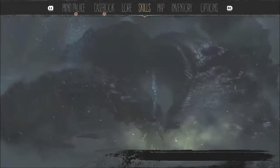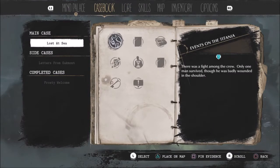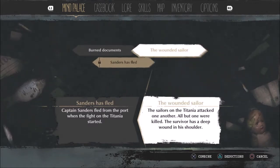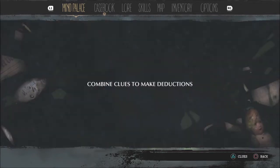Let's go to the mind palace. Sanders has fled - he has to be the wounded sailor, right? The harbor master saw Captain Sanders leave the pier. The only survivor of the fight on the third pier of Grimhaven Bay was a man badly wounded in the shoulder. Captain Sanders is the wounded man and is now seeking medical aid.